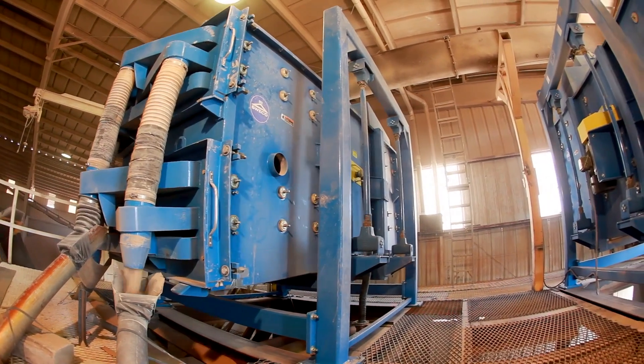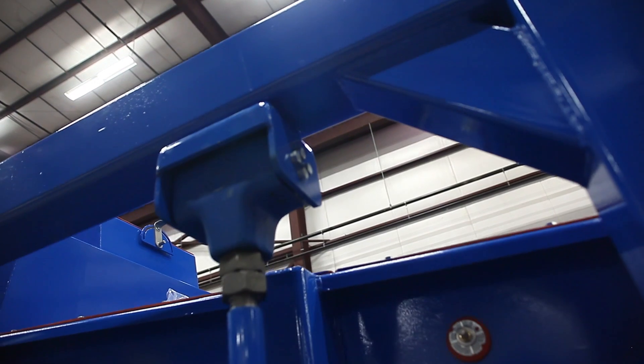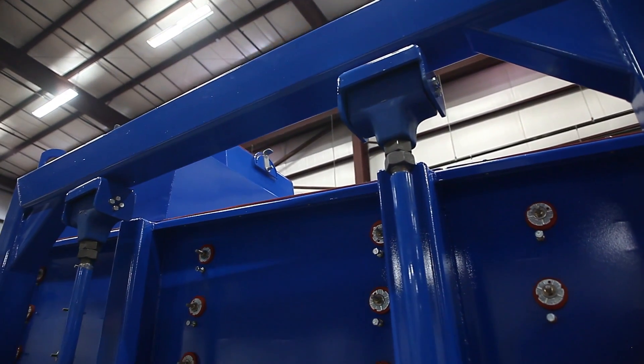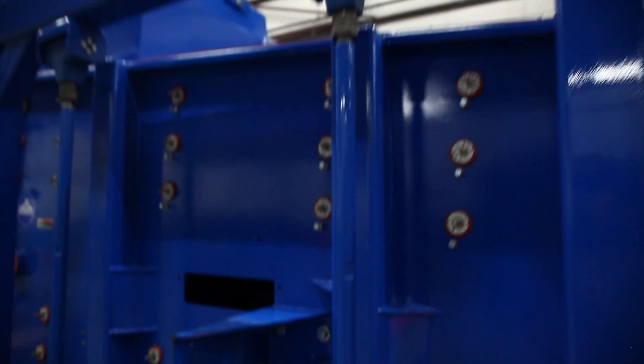On the larger Big Max and Geomax sifters, flexible mount design hangers are standard, which eliminate the need for greasing and bearing replacement, resulting in an extended life for your hangers.